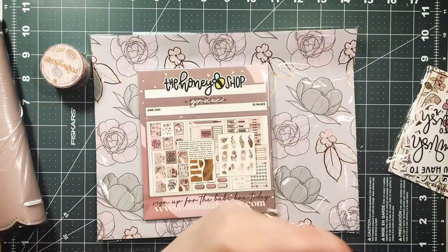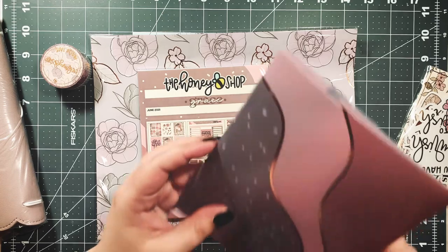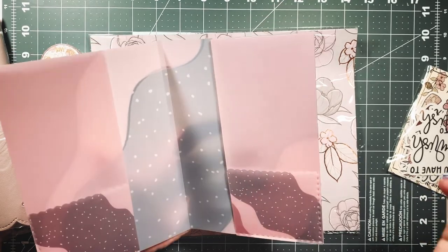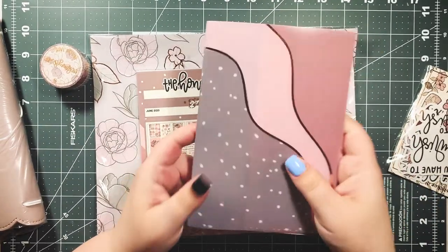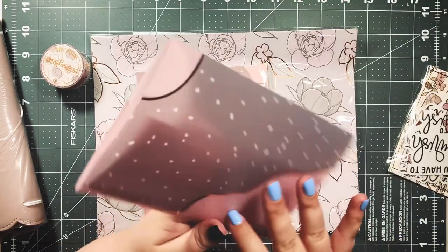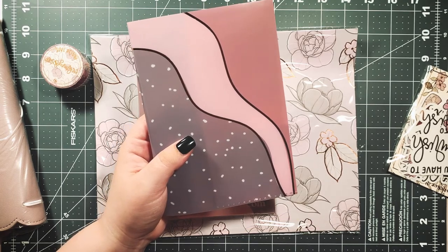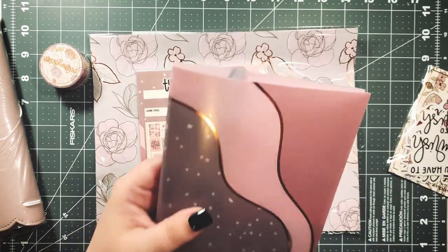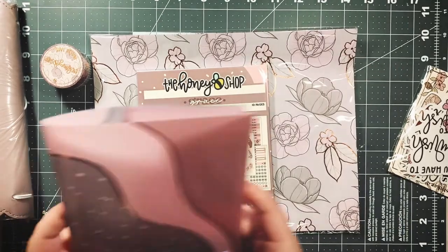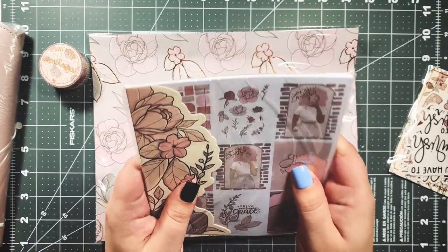Next up is a folder, which is very useful for tucking little papers, notes, or die cut stickers — really anything. I love that this is B6 size. As you guys know, I'm a huge fan of the B6 travelers notebook size and I love that they've been doing a lot of B6 sized items lately. It really all ties together and will fit in very well.